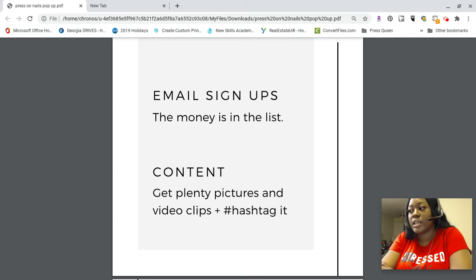Content is the third big pro. Selling alone isn't enough anymore — you have to let people see you and what you're about. Get plenty of pictures and video clips. If the pop-up has a hashtag, use it. Use the host's hashtags when you post. If you have your own hashtag, use that too. Get very social, use that social proof, put it online, and use it to promote yourself.